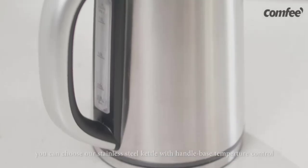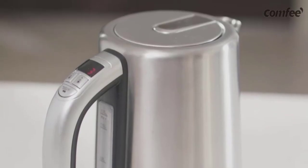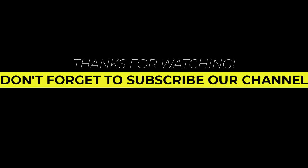Plus, the kettle sits on a 360-degree cordless base, which allows you to take off the kettle easily and pour smoothly. Thank you very much for watching.